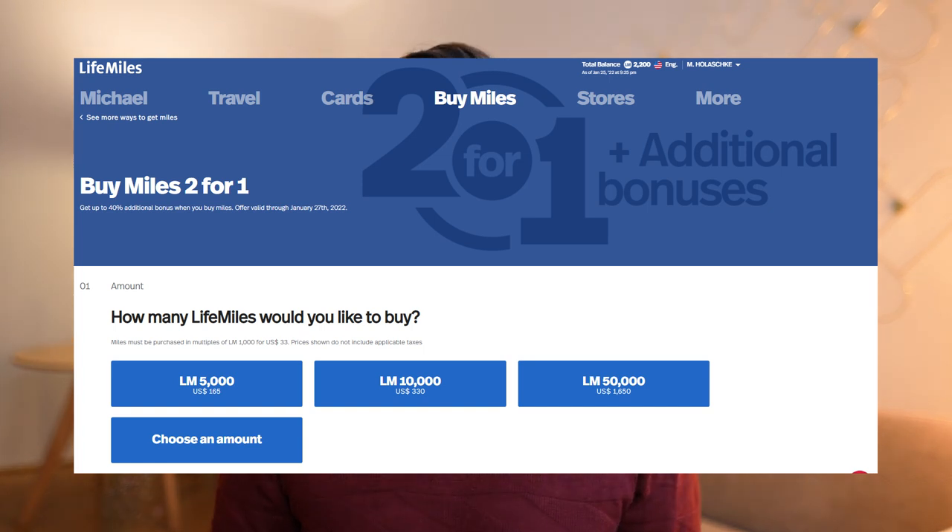Whenever I use Life Miles I have a specific trip in mind — meaning I don't buy the miles and just keep them in the account. What I do is look for a specific flight I need, then check if there's a mileage offer on Life Miles, and then buy and book at the same time. That way you don't run into the risk of the mileage program running into financial issues. It's always safer to buy miles for a specific booking you have in mind.